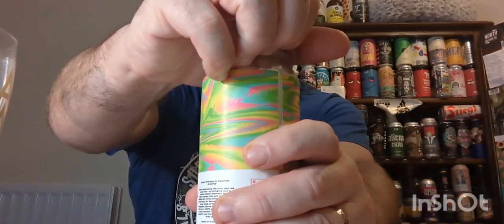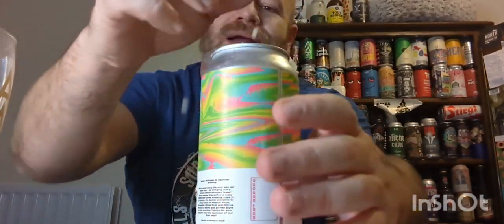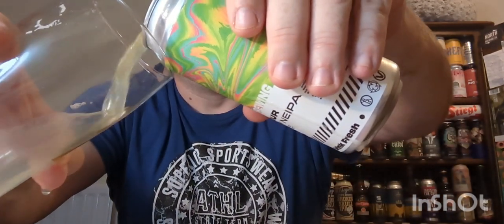Let's crack it open — oh, it's gone a little bit everywhere because I've been shaking it about. Let's just pour it out.